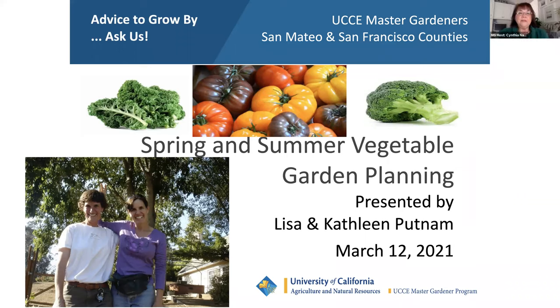Good afternoon, everyone. I'm Cynthia Nations, current president of UC Master Gardeners of San Mateo and San Francisco counties. We welcome you to our third spring edible series entitled Spring and Summer Vegetable Garden Planning. Our co-presenters today are UC Master Gardeners Lisa and Kathleen Putnam. Lisa has a BS in Agricultural Economics from UC Davis and currently operates a sustainable organic farm in Woodside. She's also a UC Master Composter. Kathleen is a professional organic vegetable gardener serving the Mid-Peninsula. She is an International Society of Arboricultural Certified Arborist and has a Certificate in Environmental Horticulture from City College of San Francisco.